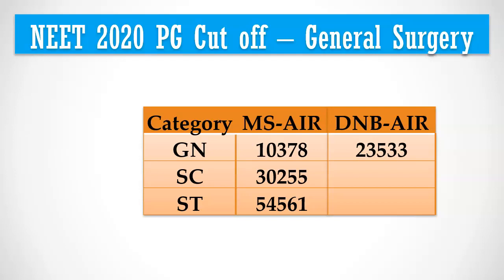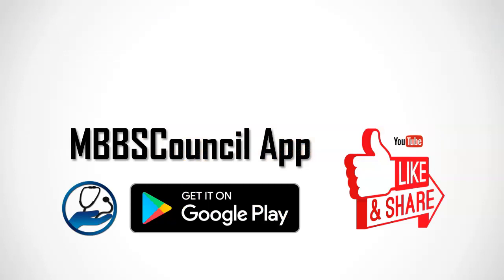If you want to know last year's PG cutoff for any other PG course, comment below. To know which medical college and PG course you have a chance to get for your NEET rank, use the PG college predictor facility available in the MBBS Council Android app. The link is given in the description below. See you in the next video.